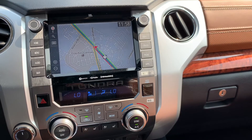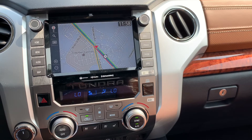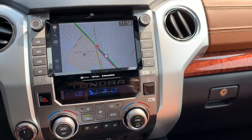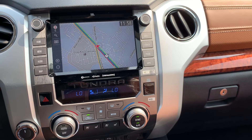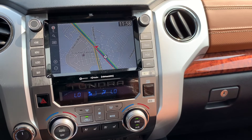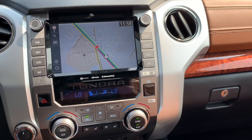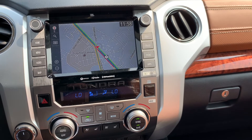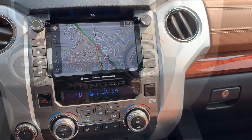This truck includes 12 JBL speakers, a subwoofer, and amplifier. It's equipped with a premium 8-inch audio touchscreen with dynamic navigation and a three-year trial, hands-free Bluetooth phone and music, USB media port, USB charge ports, and 90 days of SiriusXM satellite radio trial.